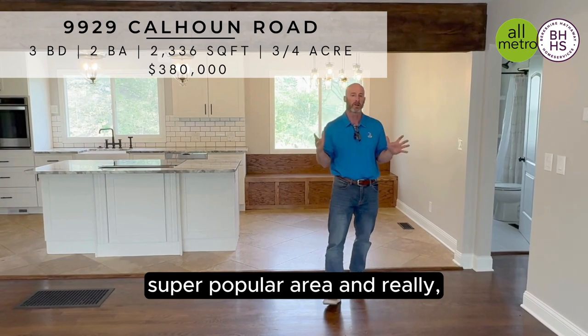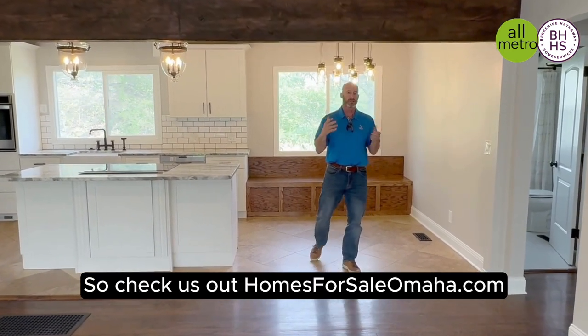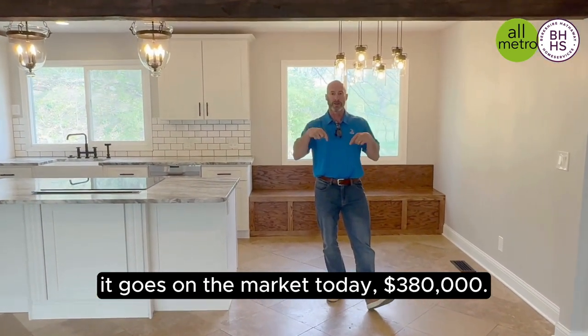Ponca is a super, super popular area and really, really hard to find properties. So check us out at homesforsaleomaha.com. It goes on the market today — $380,000.